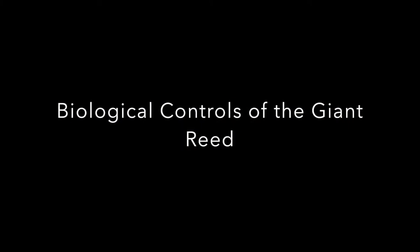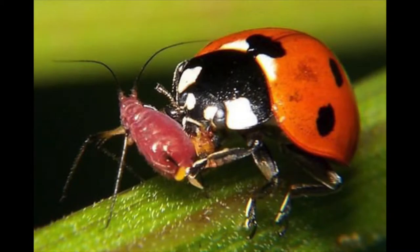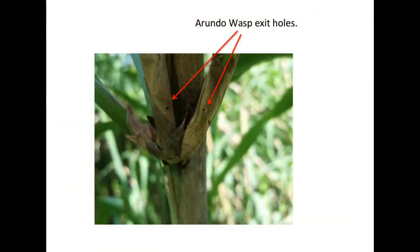Biological controls are one of the many vectors of control for the giant reed. This method of control employs other living organisms to diminish the health of the targeted pest. The first biocontrol I examine is the Arundo wasp, which suppresses leaf and stem growth of the reed.